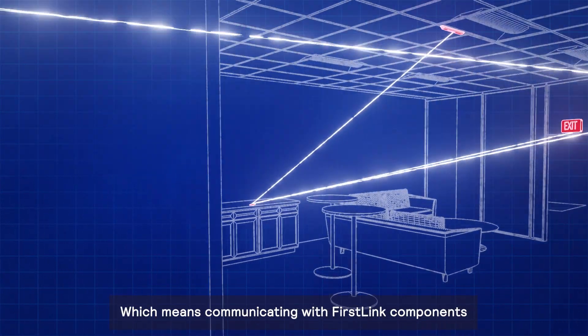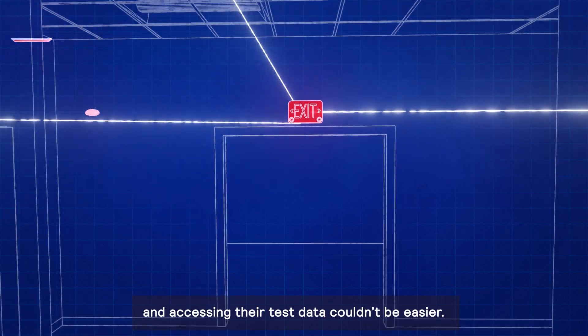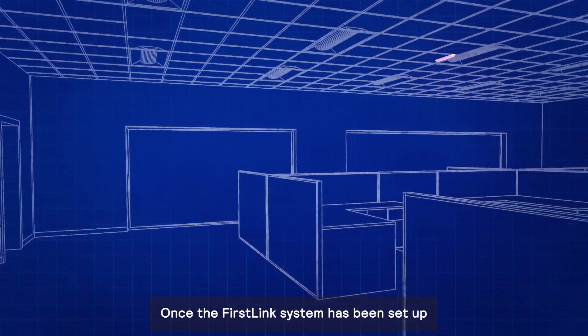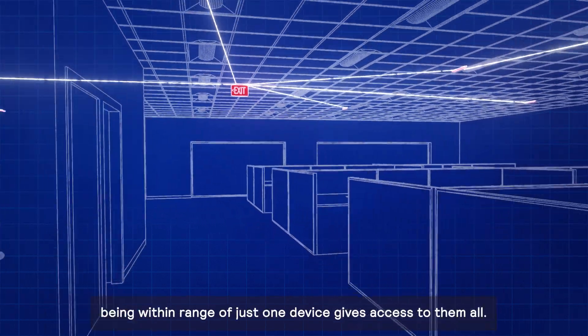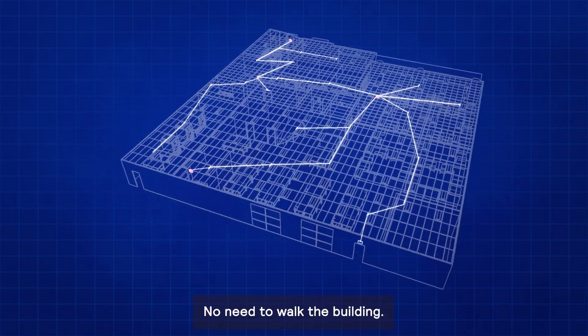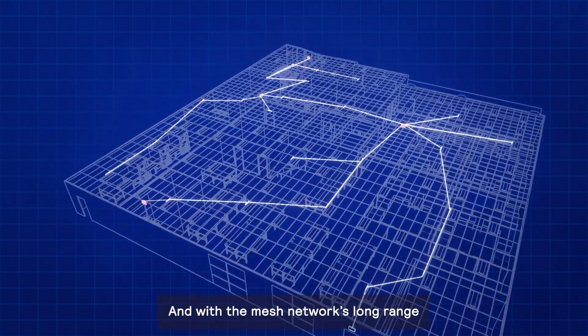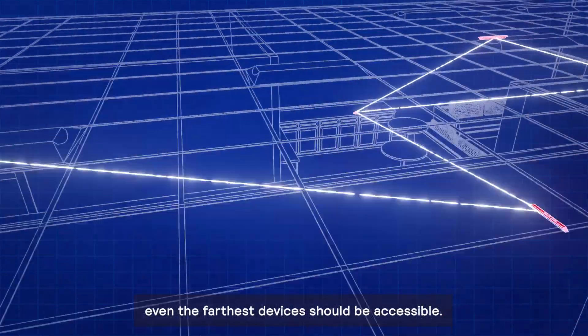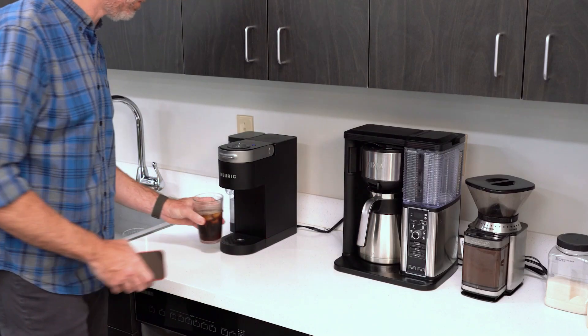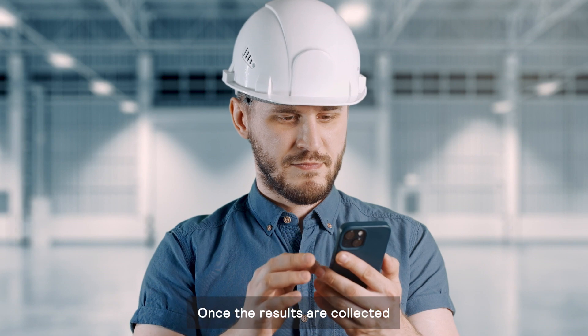The First Link components create a reliable and robust ZigBee mesh network, which means communicating with First Link components and accessing their test data couldn't be easier. Once the First Link system has been set up, being within range of just one device gives access to them all — no need to walk the building. With the mesh network's long range, even the farthest devices should be accessible.